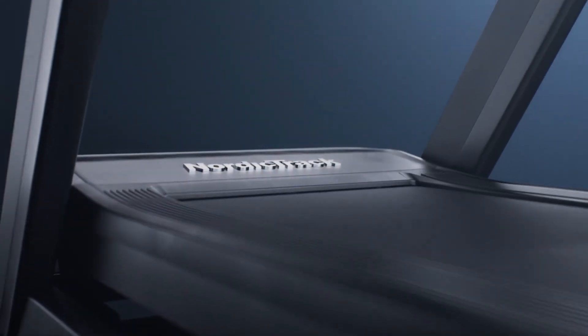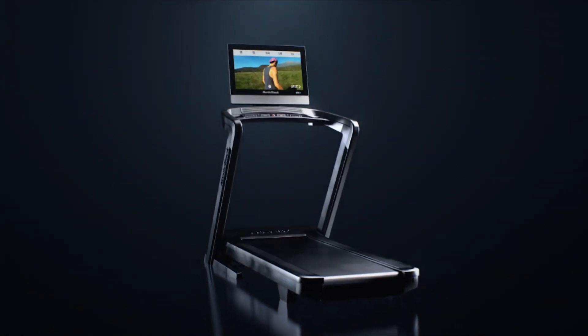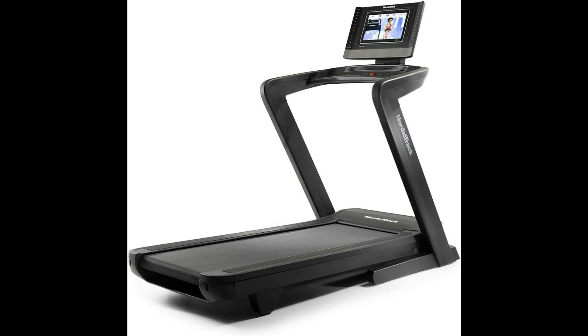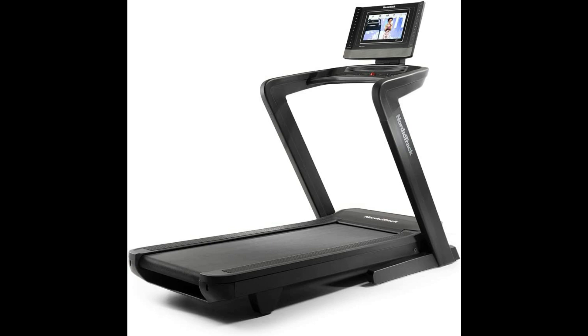Our top pick, the NordicTrack Commercial 1750, takes the crown for the best overall treadmill for bad knees. This NordicTrack treadmill is a standout in the realm of treadmills, providing a cushioned and supportive surface that reduces impact on the knees. Boasting a spacious 22x60-inch running deck and equipped with FlexSelect cushioning, it's designed to minimize joint stress during your workouts.